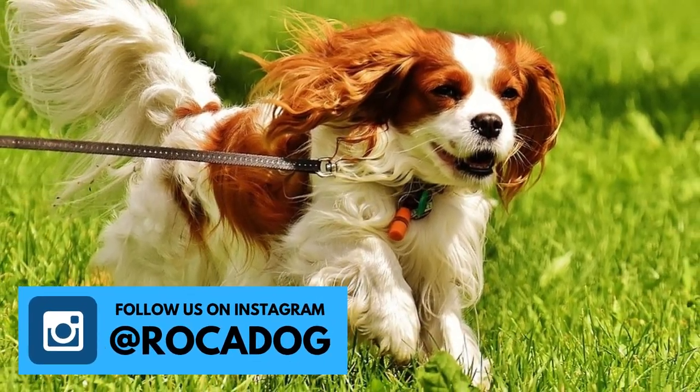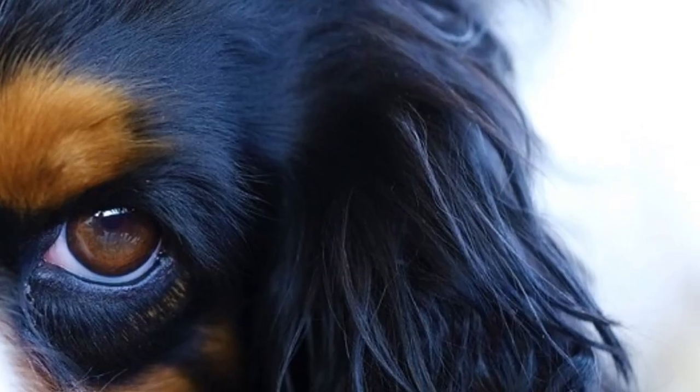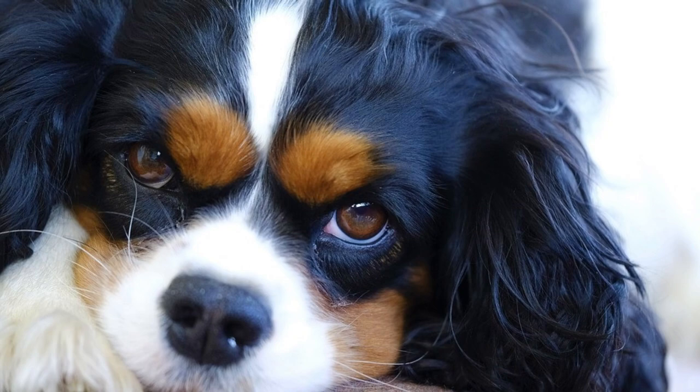Number six: chasing instinct. They were bred to be the ultimate lap dogs, but they still have the spaniel blood in them, which means they might chase small animals like rabbits or birds. That is why it's recommended to keep Cavaliers on a leash when you are not in a fenced area.